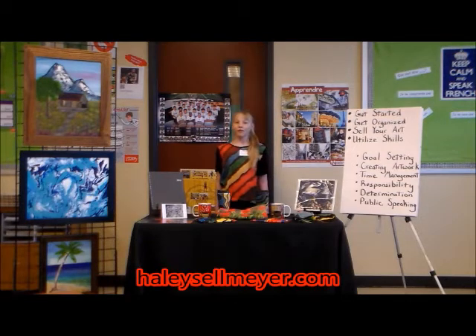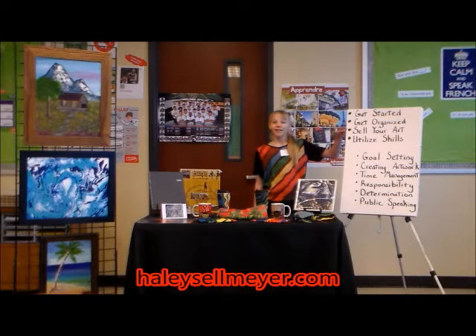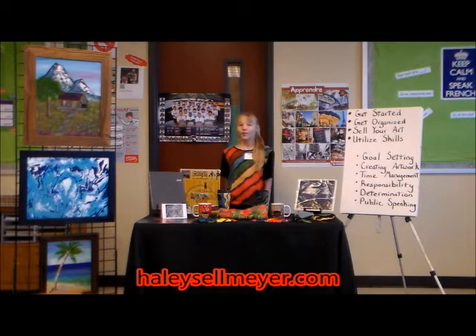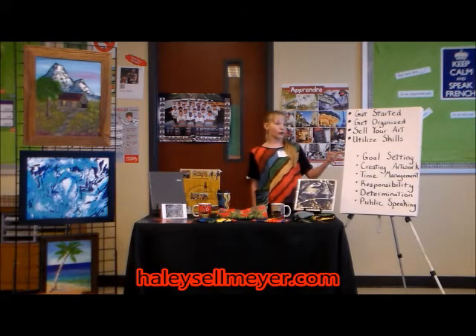The topics I will be covering today are how to get started, how to get organized, how to sell your art, and how to utilize skills that you can learn in 4-H to run an artwork business, such as goal setting, creating artwork, time management, responsibility, determination, and public speaking.